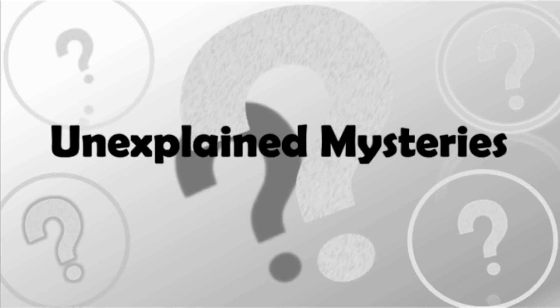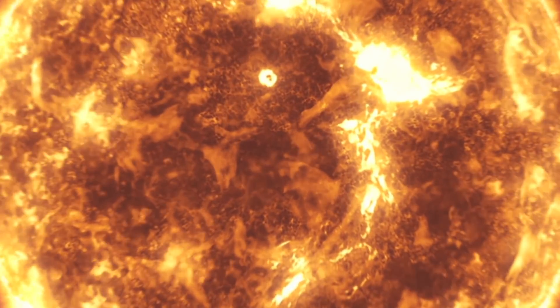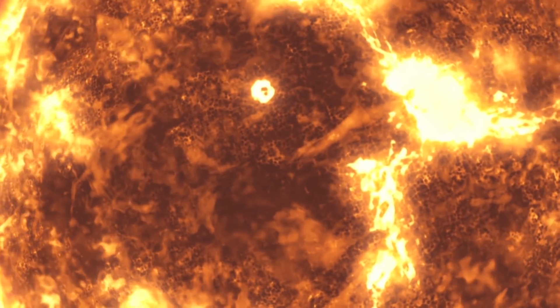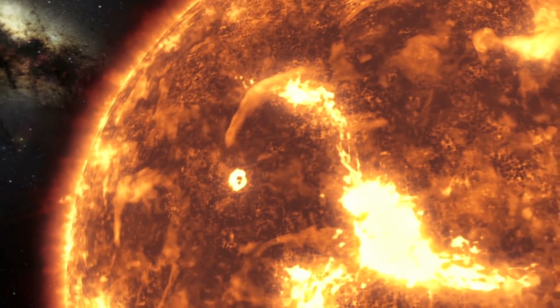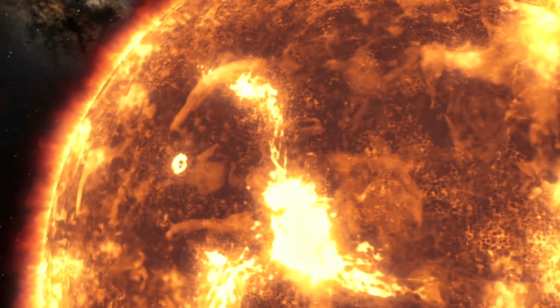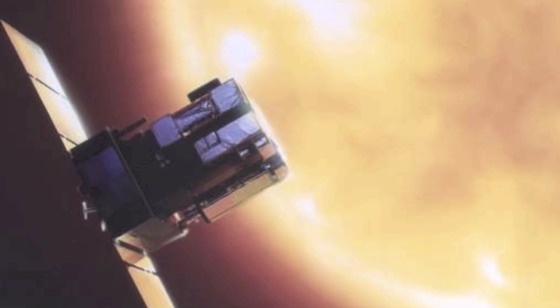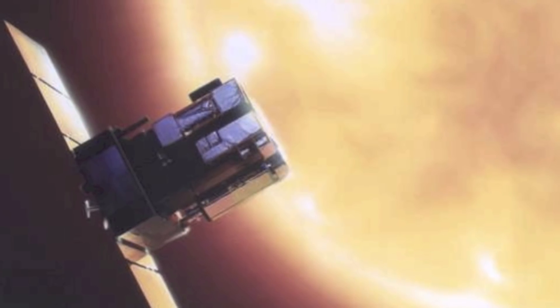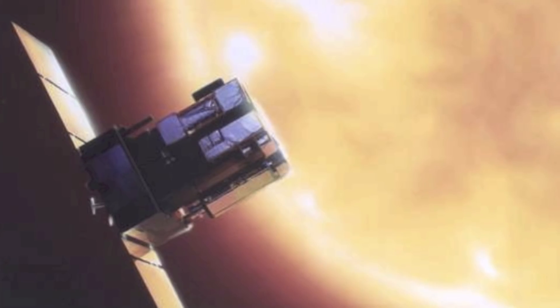Developed as part of the ESA-NASA HelioViewer project, it provides a desktop program that enables users to call up images of the sun from the past 15 years. This software is available online to everyone, everywhere at any time. You can observe the entire library of images from the SOHO Solar and Heliospheric Observatory.